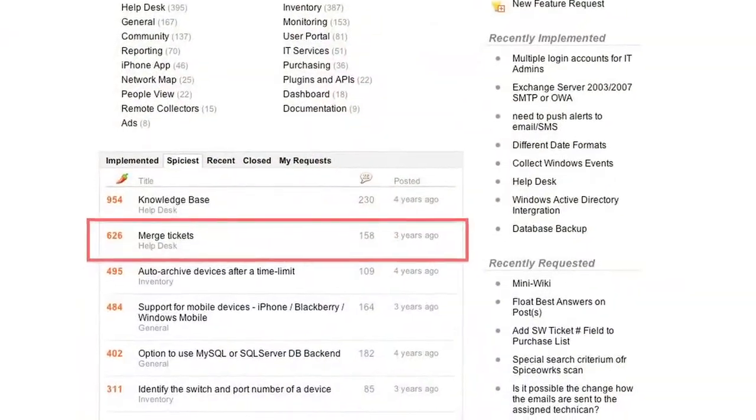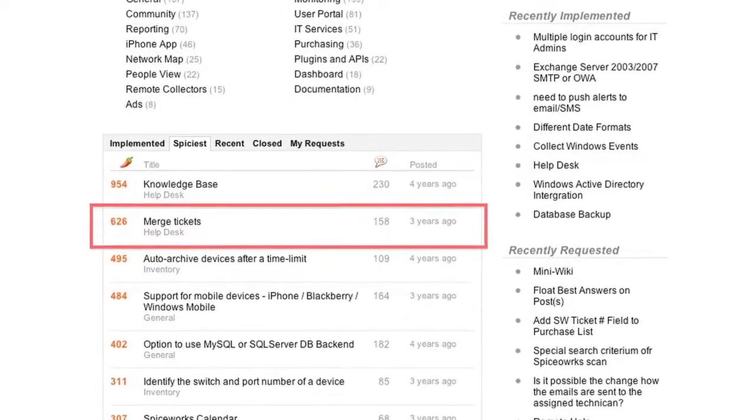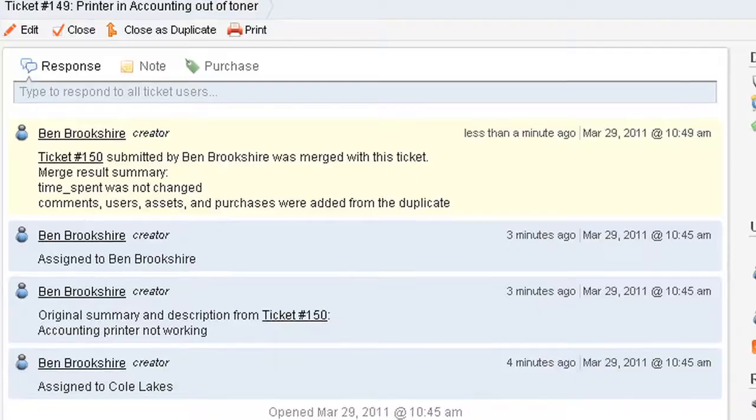So for 5.1, we were actually able to add two of the most popular features that were requested in the community — one of them being closing a ticket as a duplicate of another ticket and having all those attributes from those two tickets combined together.